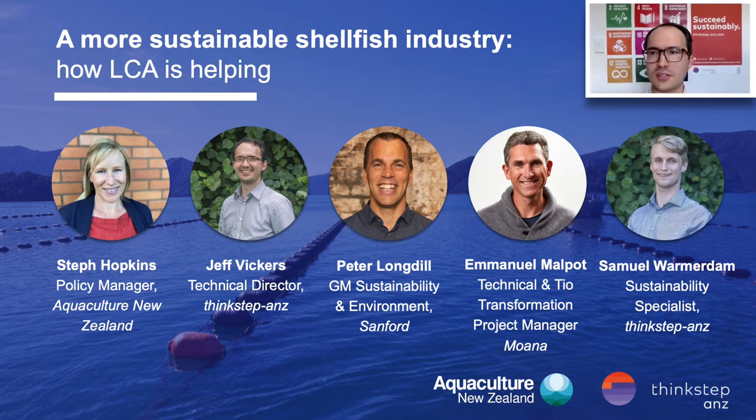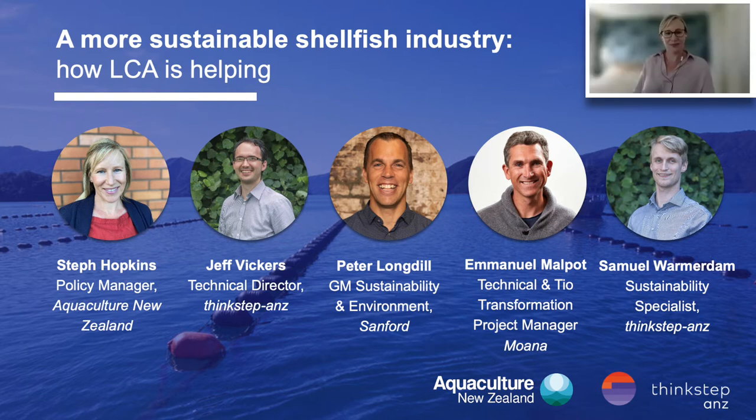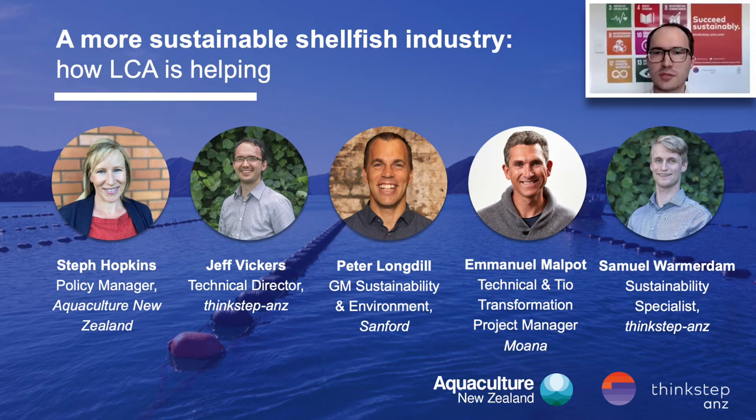In terms of the order of today's session, Steph Hopkins from Aquaculture New Zealand will be leading us in, followed by myself and Sam Wormit talking about the results of the study. We'll then go to Peter Longdale from Sanford and finally Michelle Turington from Moana, who is stepping in on behalf of Emmanuel for today. I'd like to hand across to Steph Hopkins, policy manager at Aquaculture New Zealand, to talk about the goal of the study, why it was conducted, and give us some background.